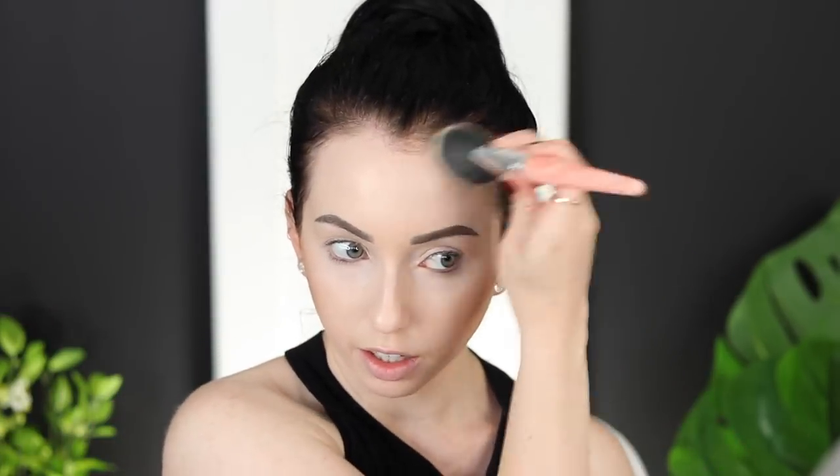That contour is looking a little patchy and intense, so I'm going to take my Sigma F50 duo fiber brush and blend that out, then go in with a powder shade over top to tone it down. It looks a little bit orangey on my skin tone. I definitely want to bronze my forehead a little bit too, so I'm using the middle shade from the palette and super lightly patting that in to bronze out my temples.